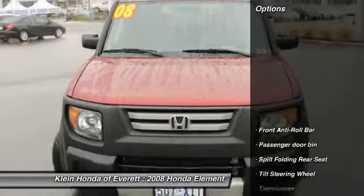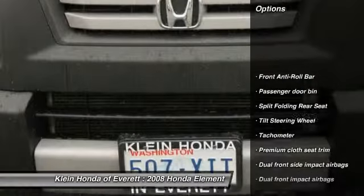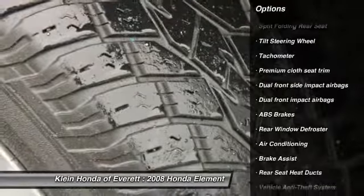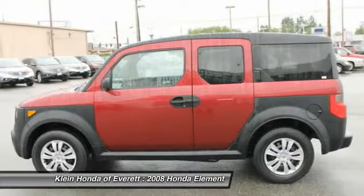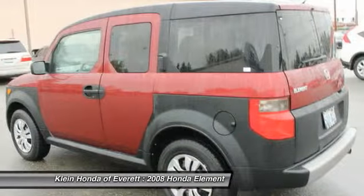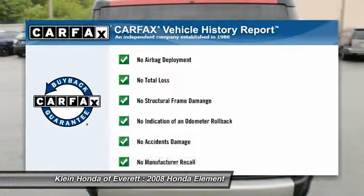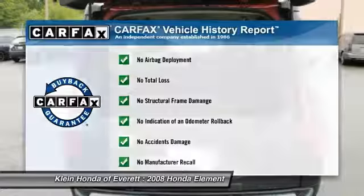Here are some of this vehicle's great options: traction control, stability control, air conditioning, four-wheel ABS, dual airbags, adjustable steering wheel, power steering, driver airbag, front keyless entry. This vehicle qualifies for Carfax buyback guarantee.